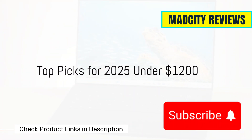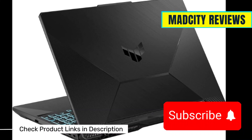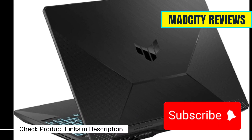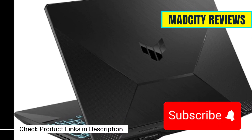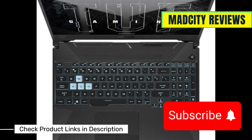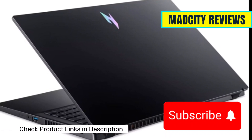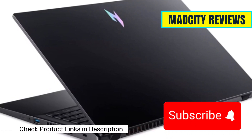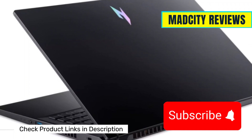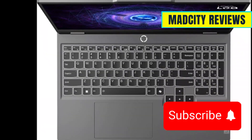Here are our top picks for 2025 under $1,200. First, we have the Asus TUF F15, featuring an Intel i7-12650H, RTX 3050, 16GB of RAM, and a 512GB SSD. It's got a rugged build and great thermal management. Next, there's the Acer Nitro 5 with an AMD Ryzen 7 7735HS, RTX 4050, and 16GB of RAM. It offers smooth rendering for 3D modeling and animations.